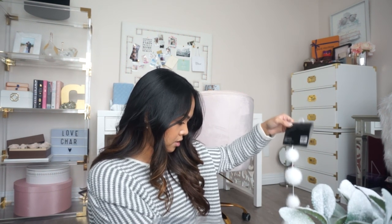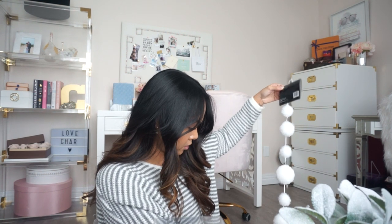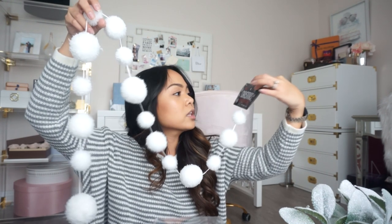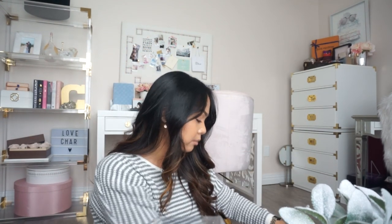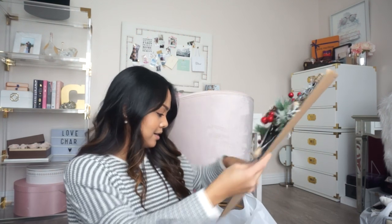I also got two garlands — they got a little tangled because the cashier put them in the same bag. As you can see, it's a garland with white puff balls — it's not glitter, it's like fuzz. Really pretty though, it will look really nice on the tree. I'm going to wrap them around the front section where you can see. Each garland was $11.99. That's everything from Hobby Lobby!